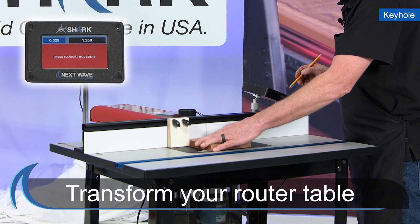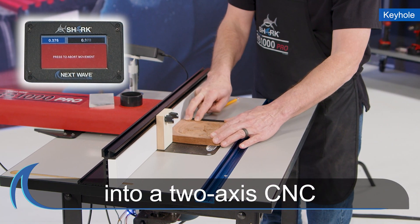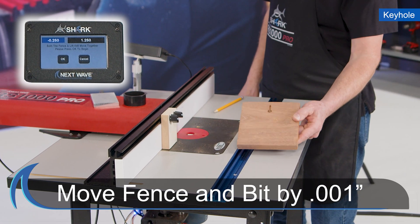The Shark RS1000 Pro transforms nearly any router table into a full-fledged two-axis CNC, giving you unmatched accuracy by allowing your fence or bit to be moved by as little as 1,000th of an inch.